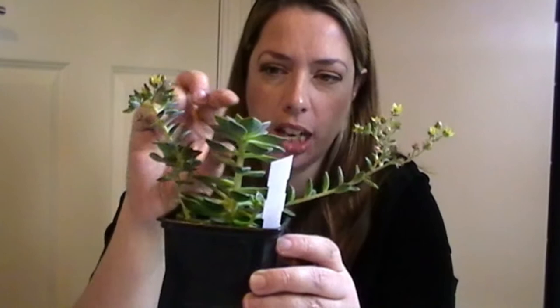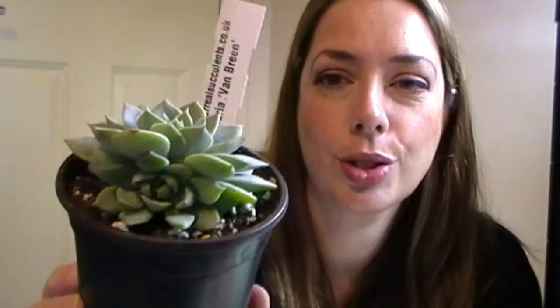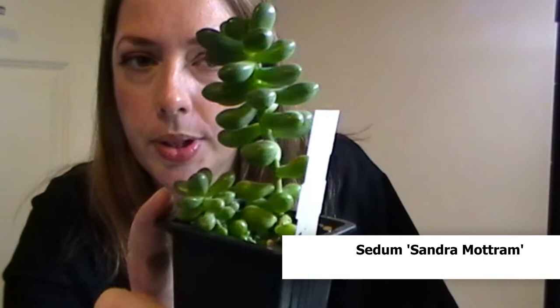All the flower spikes, all of this extra growth — and that's another pup there. All of that has happened since I've had them, and that's only about a month. This is Echeveria van Breen — again came with a pup underneath. Soft, soft bluey green with just a hint of pink at the very tips. That is Sedum Sandra Mottram, throwing pups, and has put on all that growth since I got her a month ago.